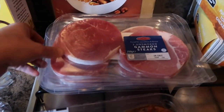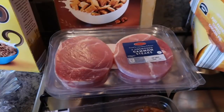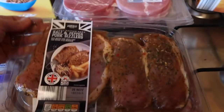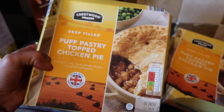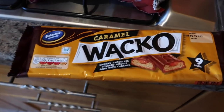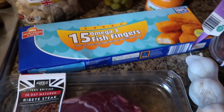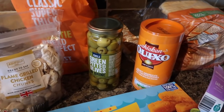I've got some chocolate pillows, then four packs of unsmoked gammon steaks, two packs of salt and pepper pork sizzlers, two deep-filled chicken puff pastry pies, two packs of potato wedges, some Wacko bars, two packs of ribeye steak, fish fingers, and flame-grilled chicken chunks.